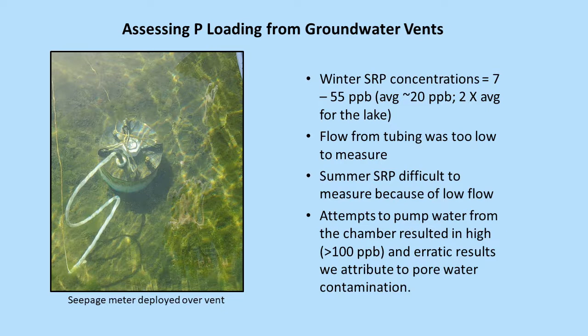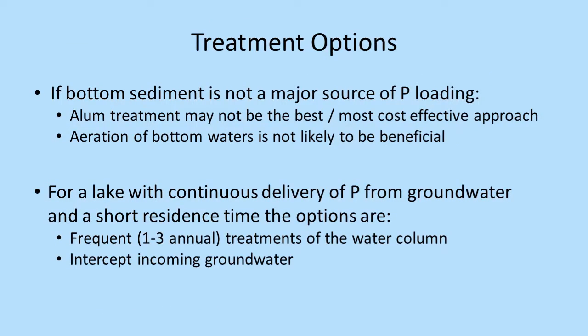Our first step of testing was using seepage meters — basically a bucket with the bottom cut off, hooked to a tube. We had difficulties there as outlined. If it's not sediment as the main source but groundwater, we will probably need a different treatment approach. Brown and Caldwell recommended an aeration alum input pump in the deep part of the lake at $2 million, even though there's not a working one in western Washington, even though we have dozens if not hundreds of lakes with similar problems.